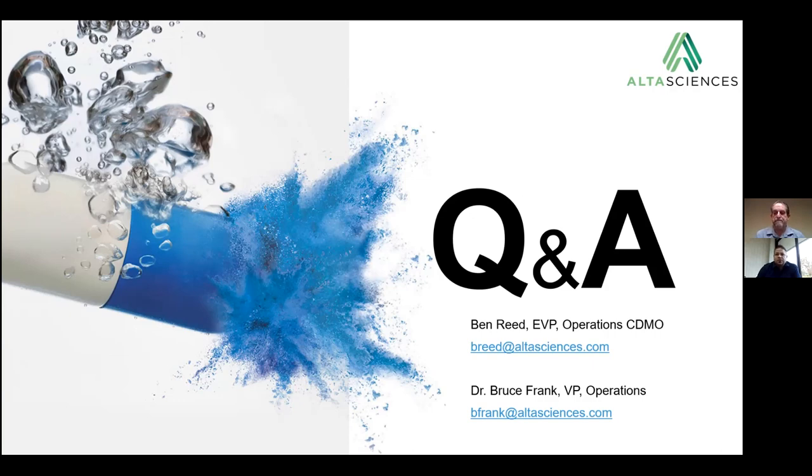Can potent compounds be nanomilled at AltaSciences? They can. We have set ourselves up to handle potent compounds in a number of formats and with a number of processes, including nanomilling. So yes, absolutely, that is available here at AltaSciences.